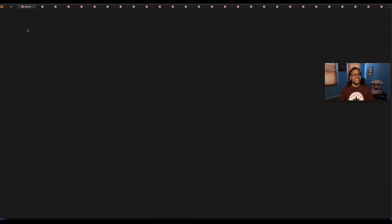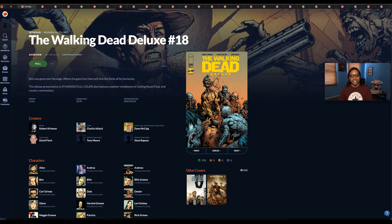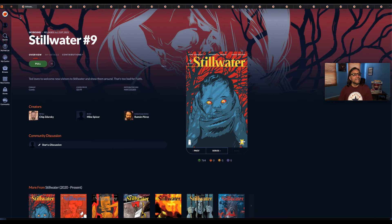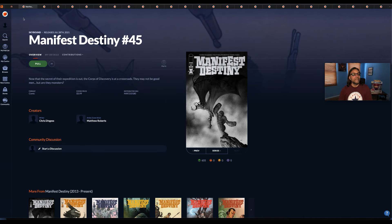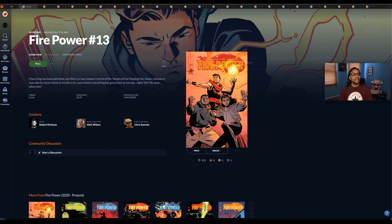Next up is Walking Dead number 18. Still Water number nine by Skybound Comics. Manifest Destiny number 45 — all these recent books just have one cover, so you don't have to guess about other covers. Firepower number 13 — this is the next story after The Walking Dead finished. The writer is Robert Kirkman, the creator of The Walking Dead.